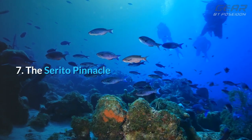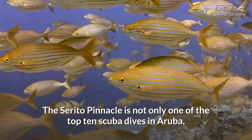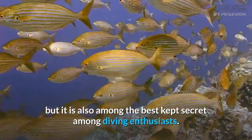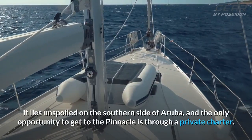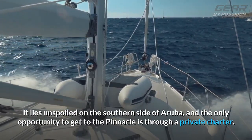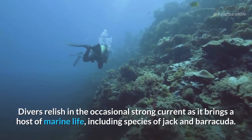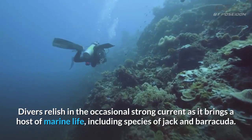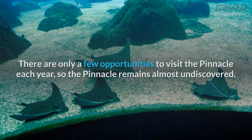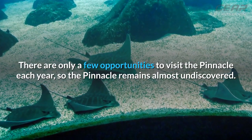7. The Cerrito Pinnacle. The Cerrito Pinnacle is not only one of the top 10 scuba dives in Aruba, but it is also among the best kept secrets among diving enthusiasts. It lies unspoiled on the southern side of Aruba, and the only opportunity to get to the Pinnacle is through a private charter. Divers relish in the occasional strong current as it brings a host of marine life, including species of jack and barracuda. You can bet on viewing the elusive manta ray. There are only a few opportunities to visit the Pinnacle each year, so it remains almost undiscovered.